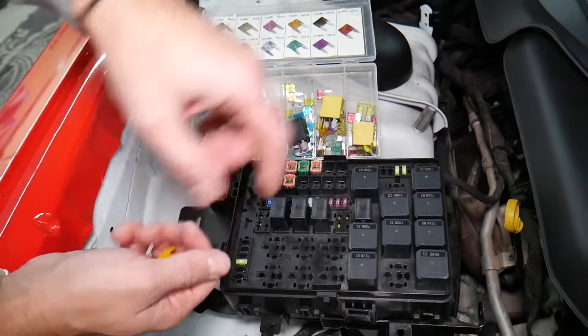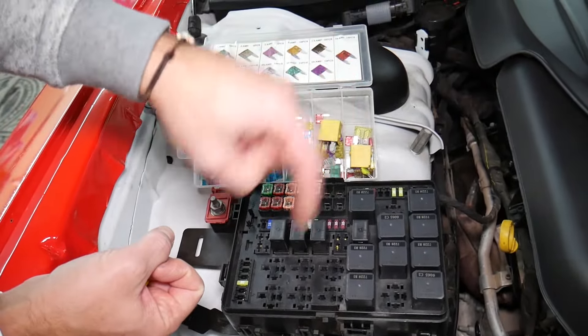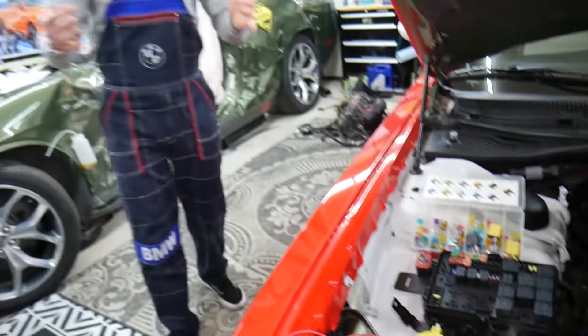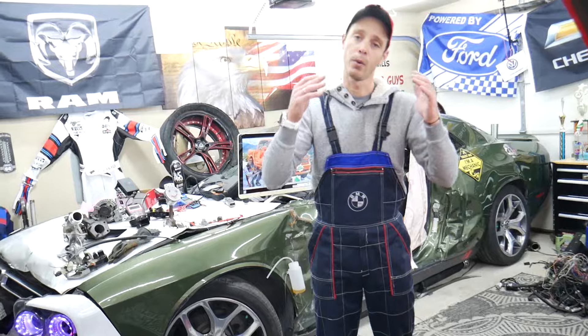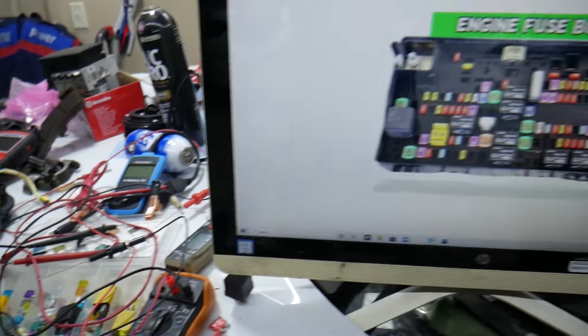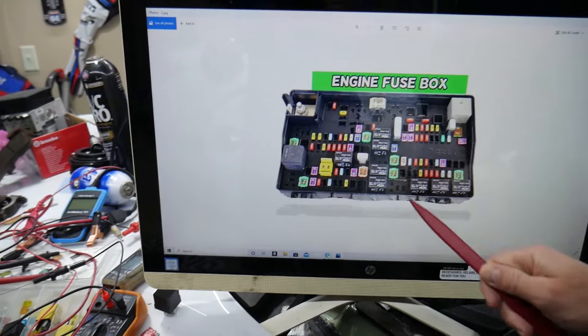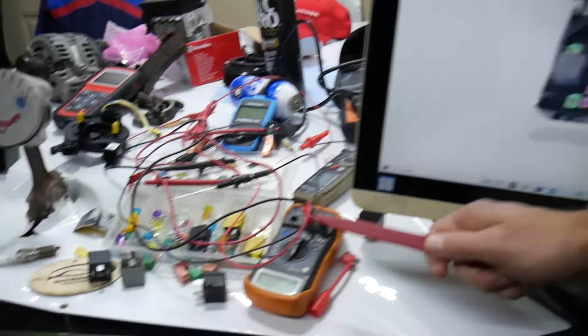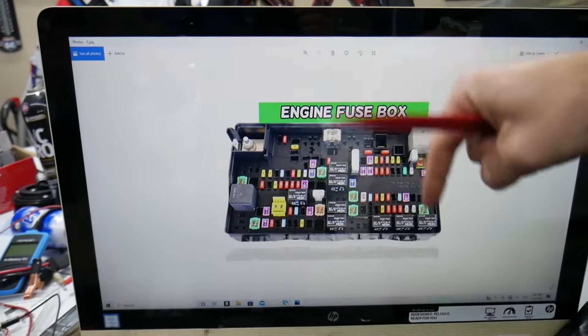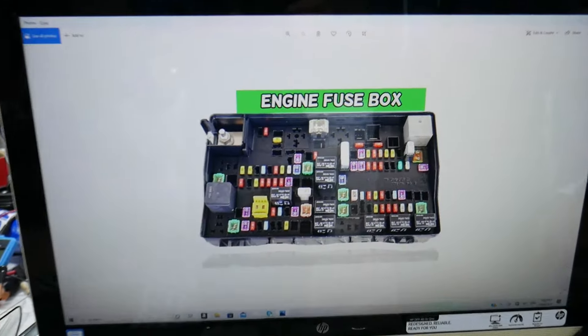We will put links in the description below where you can find our video for testing a fuse and testing a relay — that will explain everything you need to do. If you need to buy any parts, tools, fuses, or relays for your Dodge Ram at a really good price with quick shipping, we're going to put a link in the description below for your convenience. Please check it out.